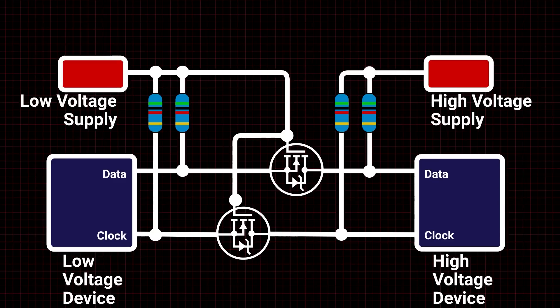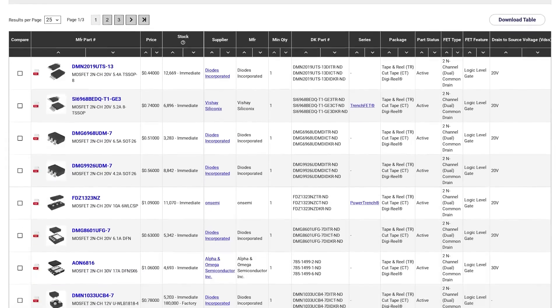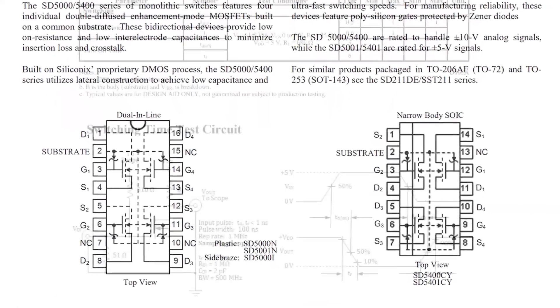This is where logic level shifters can come to the rescue. The video walks you through what's going on behind the scenes and also mentions a few circuits that you can whip together for smaller projects.